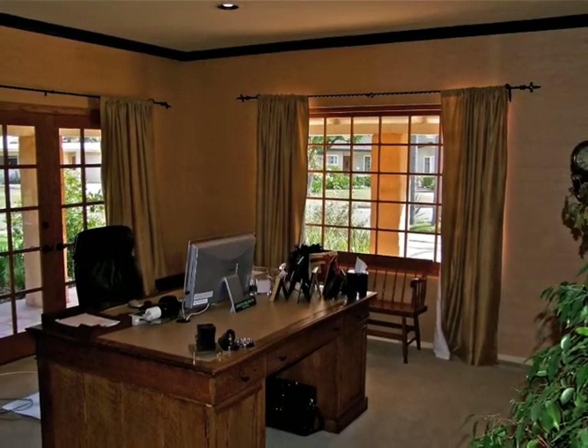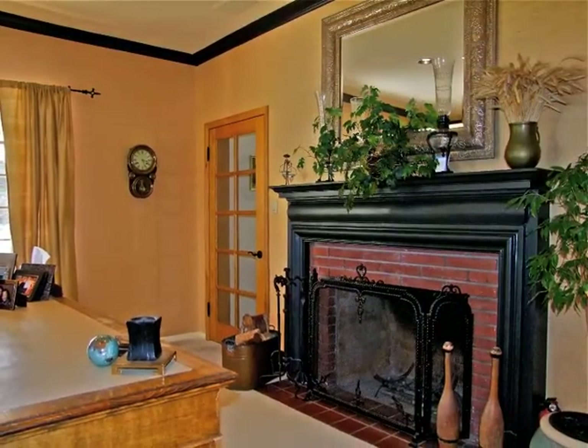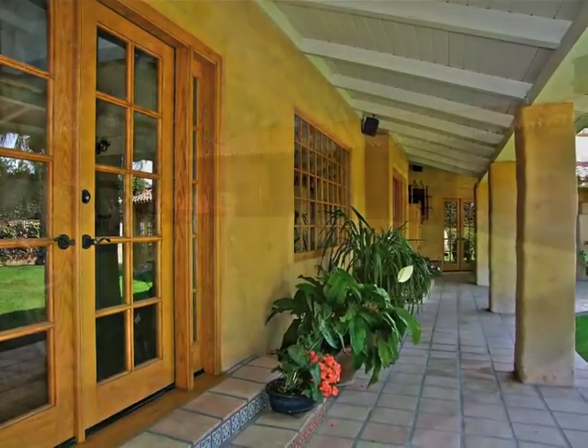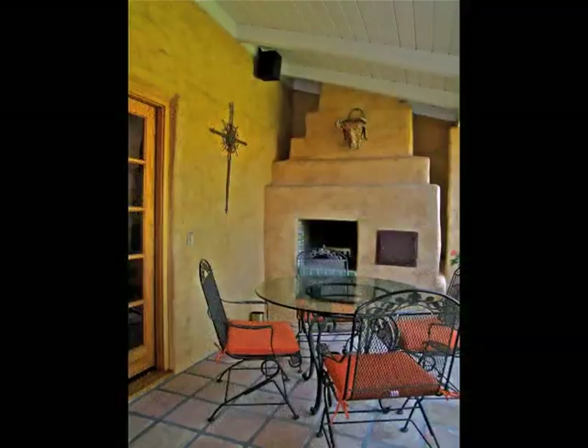The office den enjoys both courtyard and fireplace ambiance. Captivating views emanate from the French doors, endless verandas, and the fireside hideaway.